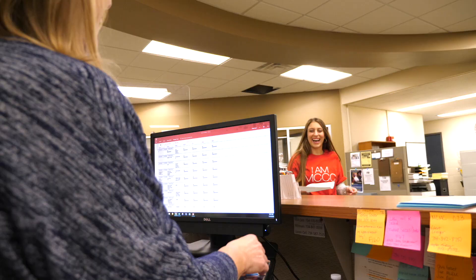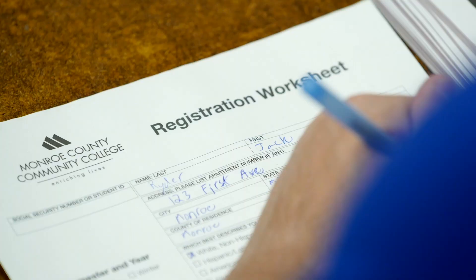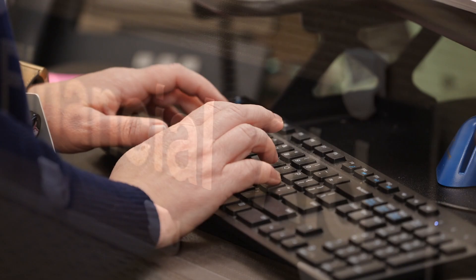We'll start our tour here where so many Monroe County residents have begun their college journey. The Warwick Student Services and Administration Building on the main campus in Monroe, what we call the A Building. We make it easy for our students to get started. You will find the Admissions and Guidance Office staff ready to welcome you and guide you through the enrollment process. With the help of one of our advisors, you will create your academic plan and register for your classes.